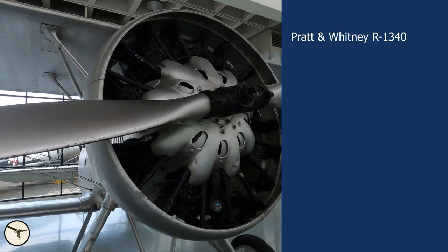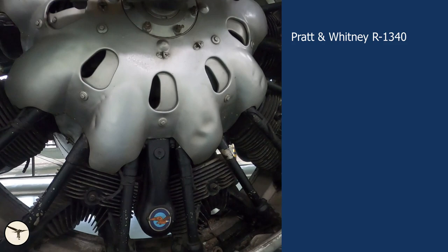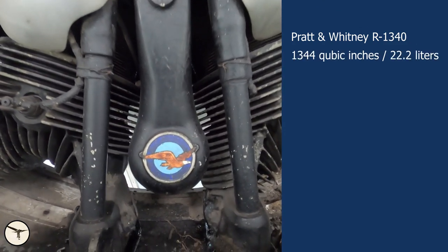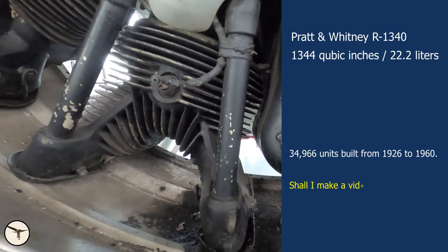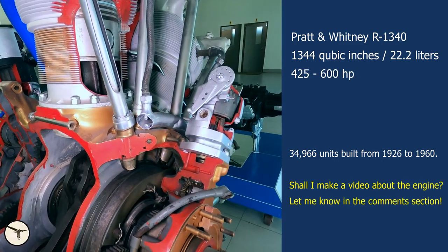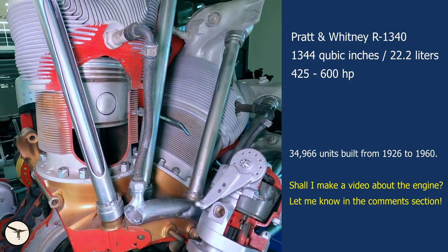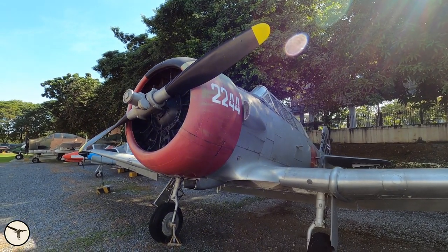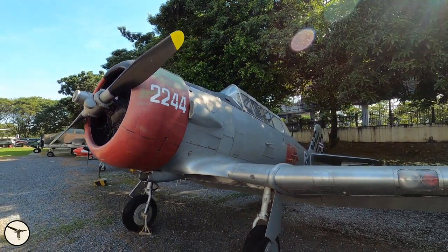Up front is a Pratt & Whitney R1340 Wasp 9-cylinder air-cooled radial piston engine. The displacement is 1,344 cubic inches or 22 liters. The engine has a single-stage centrifugal type compressor. The power output is from 425 to 600 horsepower, depending on the engine variant. This engine has been used in about 100 different aircraft types, including the T-6 Texan, or Harvard as the British named it.